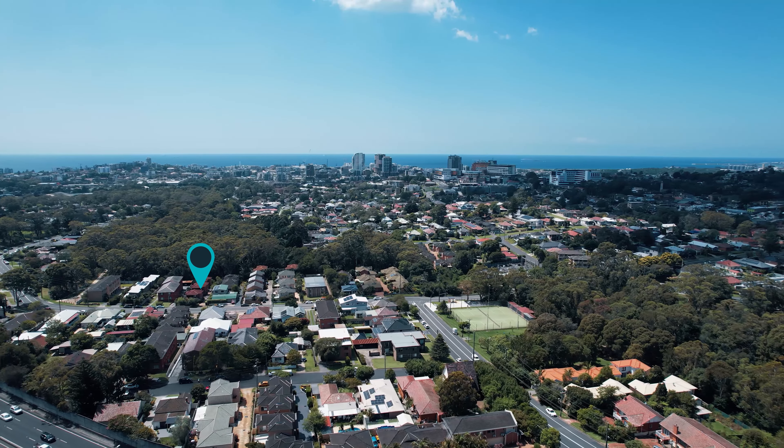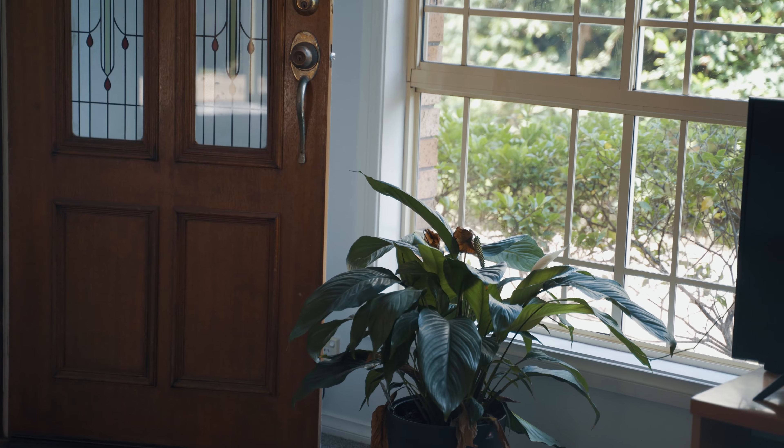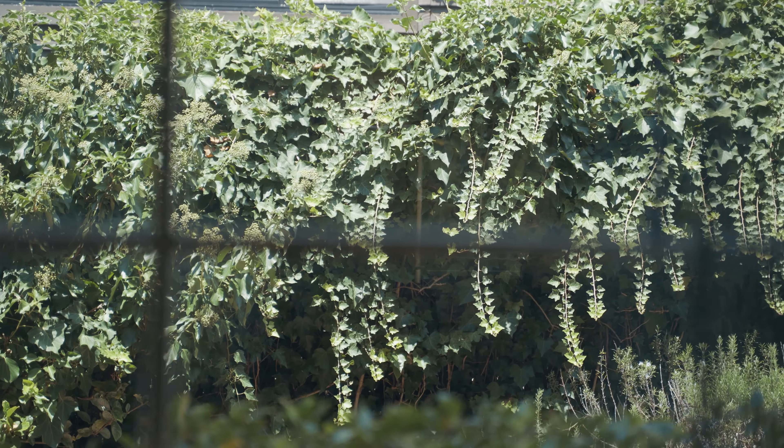Situated on the edge of Wollongong's vibrant CBD, you will enjoy all of the lifestyle benefits on offer, with shopping, eateries and beaches all just a short drive away.